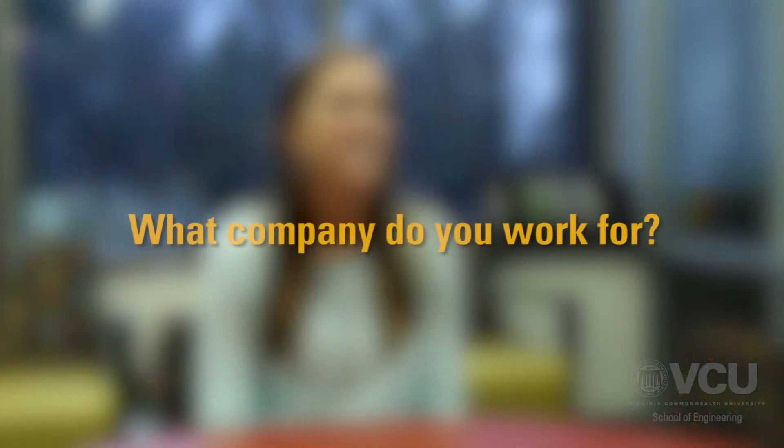My name is Christina Walensky, and I was in the undergraduate program for biomedical engineering. I got my bachelor's in 2013. I'm a quality engineer at Medical Murray, and we're a contract manufacturer in Charlotte, North Carolina for medical devices.